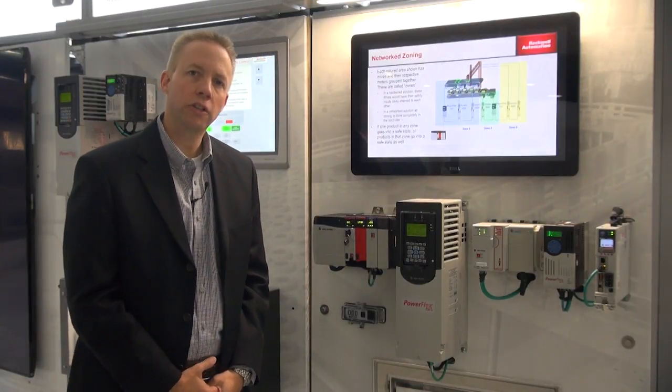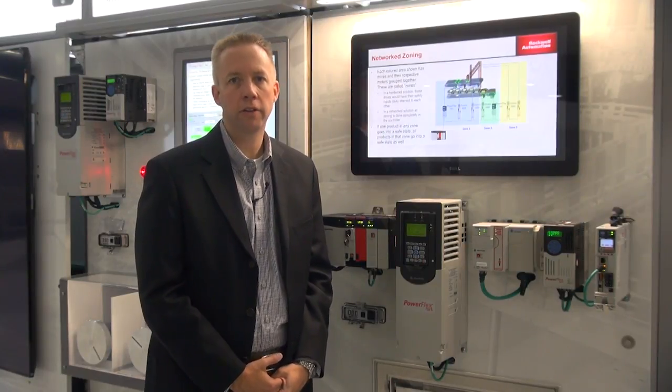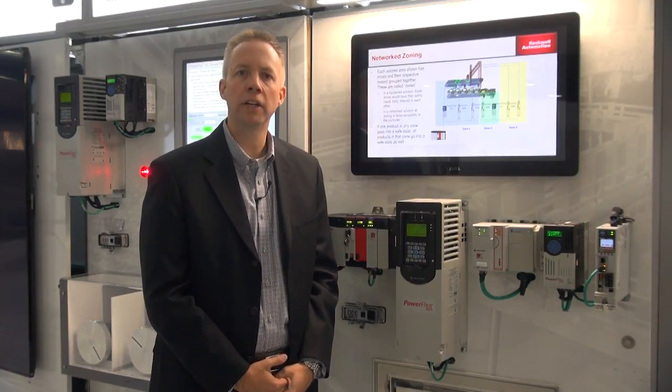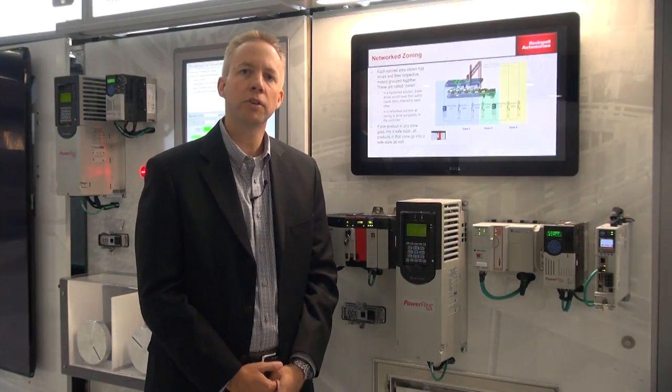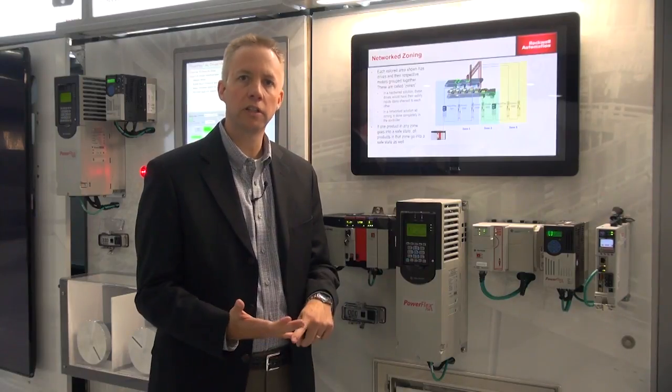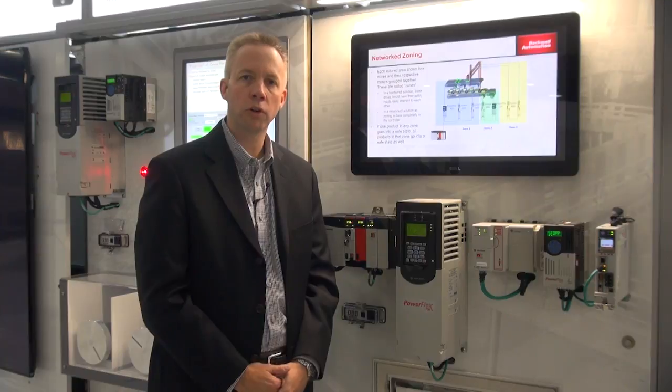And what do I mean by that? The traditional safety solutions that you have in your plant today are hardwired through a safety monitoring relay directly to the device — say a drive or a motion controller. But what we're seeing is opportunities for advancement in terms of productivity and efficiency to do the safety connection through a network means.